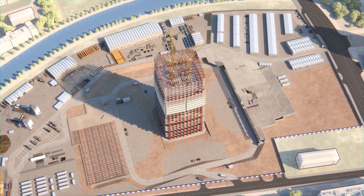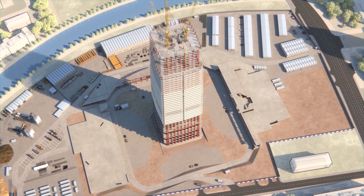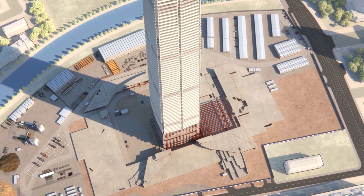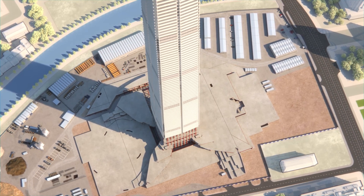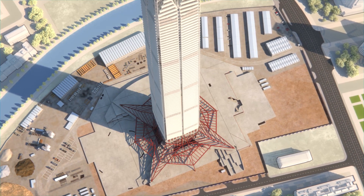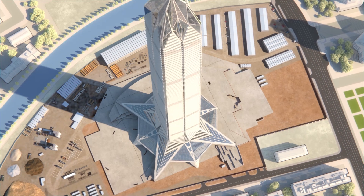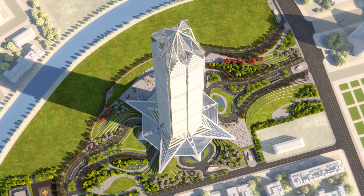When the tower erection has reached an appropriate level, the stylobate foundations can start in several areas. Once completed, the erection of the stylobate structure will follow simultaneously with the tower structure. The last stylobate section occupied by the external tower crane will be completed after the dismantling of the tower crane. The last activity to be completed will be the landscaping of the area.